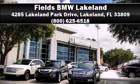Our team is professional and we offer a no-pressure environment. We are here to help you. Thank you.